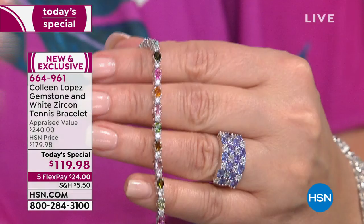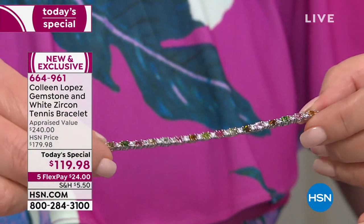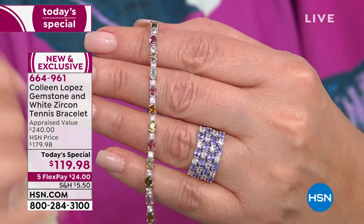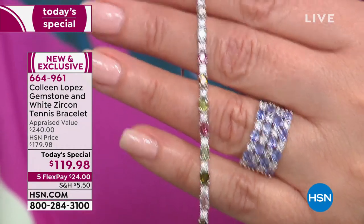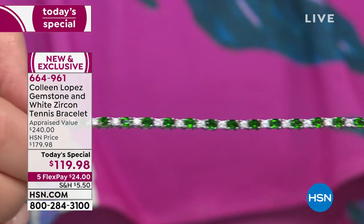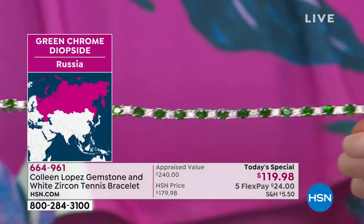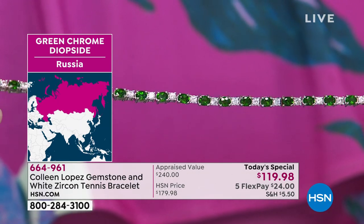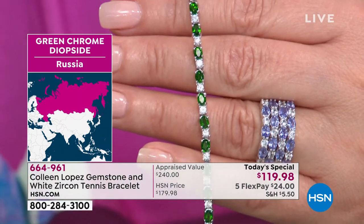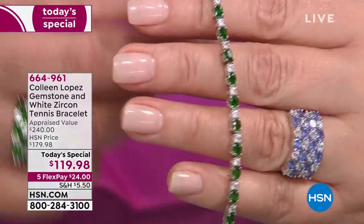The tourmaline has been the number one choice. We have both lengths: seven and seven-and-a-half inches, again at $24. Look at all the shades in that one stunning bracelet, alternating with brilliant-cut white zircon — definitely a knockout. Choice number two: let's take you to Siberia for this amazing chrome diopside, a stone that rivals the finest emerald in the world. We have never seen chrome diopside at a price like this — lowest price ever for over seven carats in a line bracelet for $120.